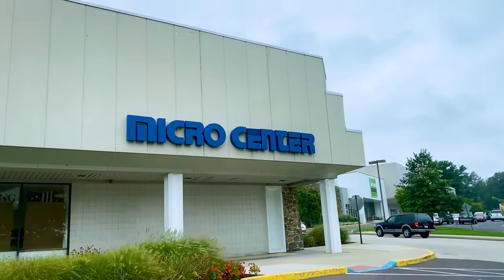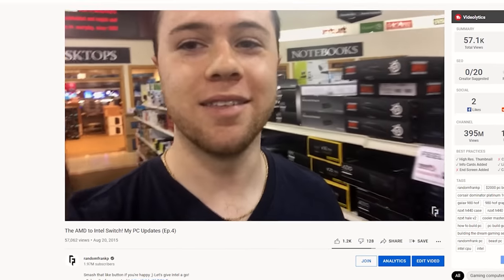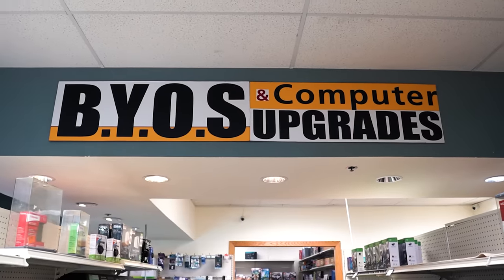I just pulled up to Micro Center. I haven't been here in six years — it was after I graduated college in 2015. I actually did a vlog back then when I was first starting the channel, so it got like no views at all. This is the closest one to where I live now, and I think it was the closest one back then too. I'm gonna go in, check it all out, and get that PC upgrade going.